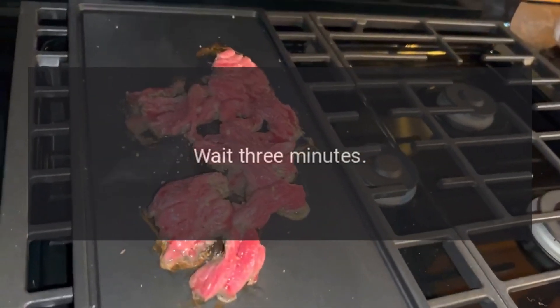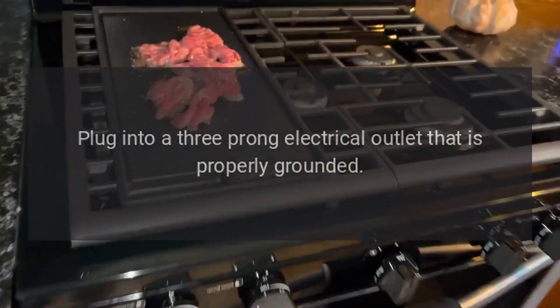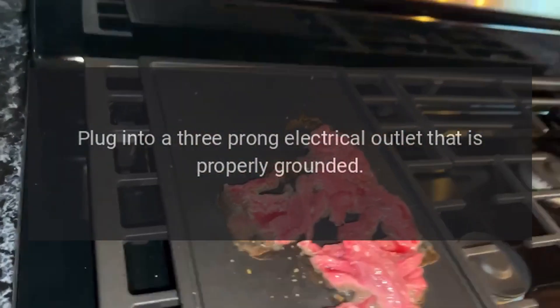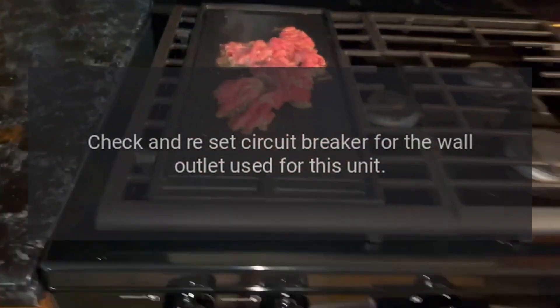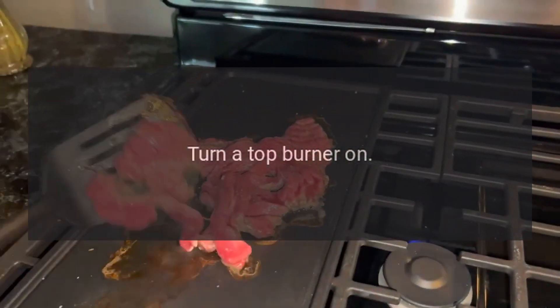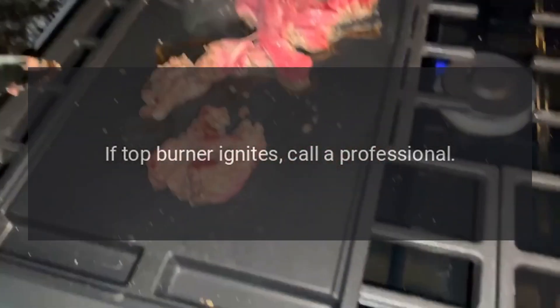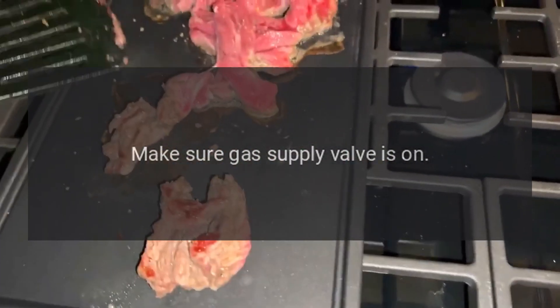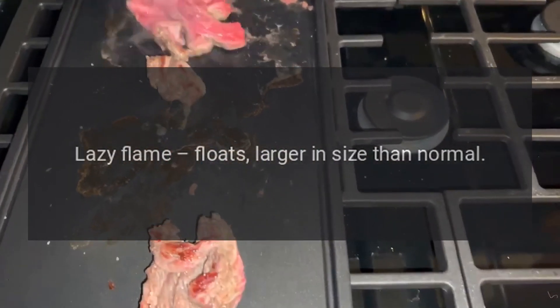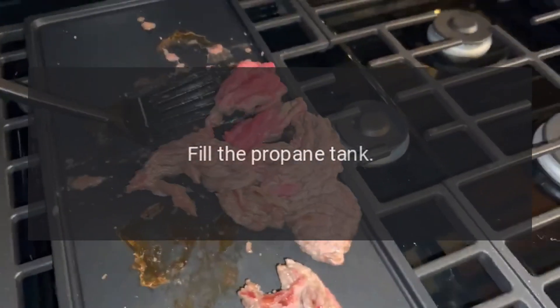Oven will not ignite: wait three minutes, plug into a three-prong electrical outlet that is properly grounded, check and reset the circuit breaker for the wall outlet used for this unit. Turn a top burner on — if the top burner ignites, call a professional. Make sure the gas supply valve is on.